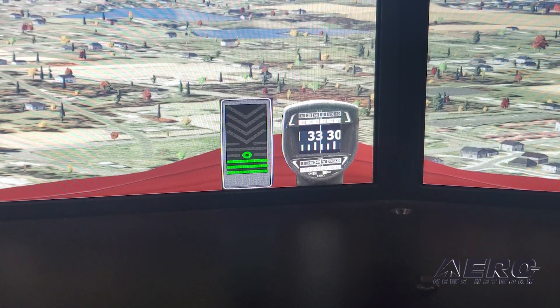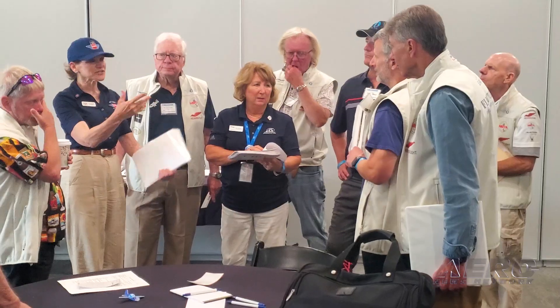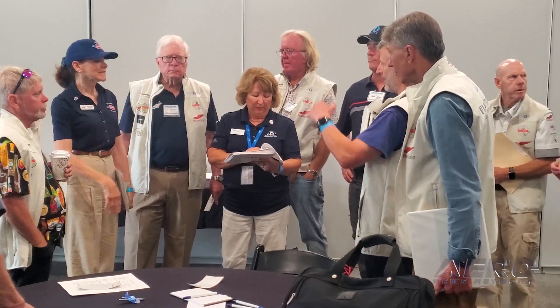So in moving this out, this is really one of the first major pushes that you're doing here at EAA, bringing in CFIs for the training and partnering with the FAA. It's a collaboration with a lot of different stakeholders. The simulators here are Redbird simulators.